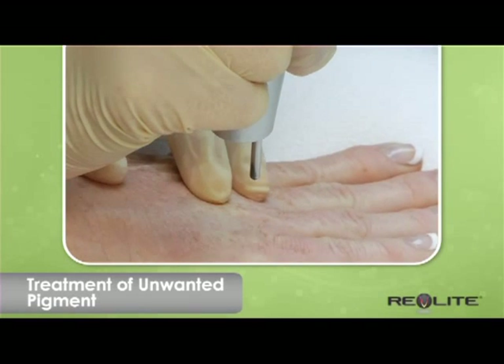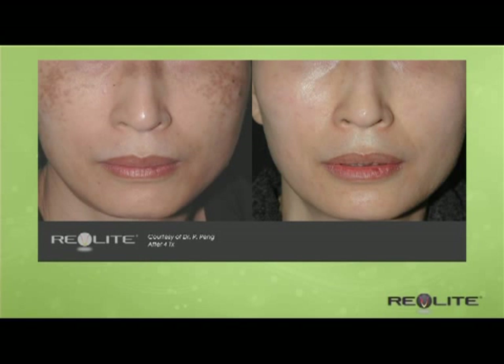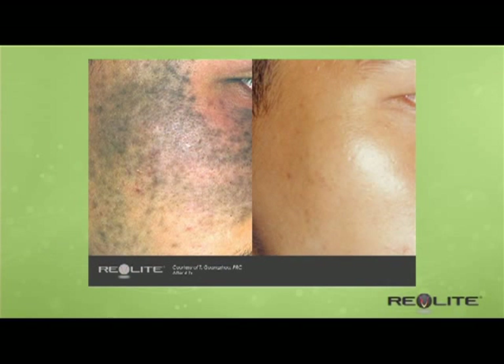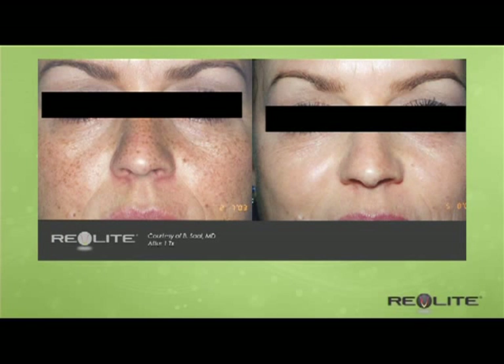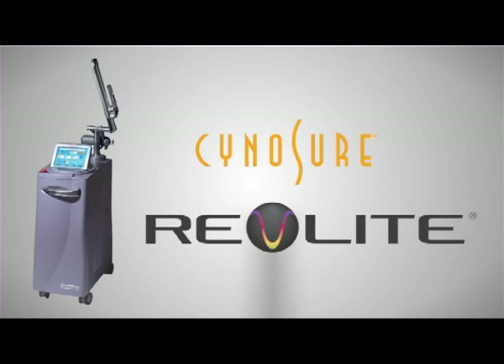The procedure is relatively quick, and several sessions may be needed depending on the degree of pigment. For many patients, laser therapy will result in a new, radiant appearance. Ask your doctor if laser therapy is right for you.